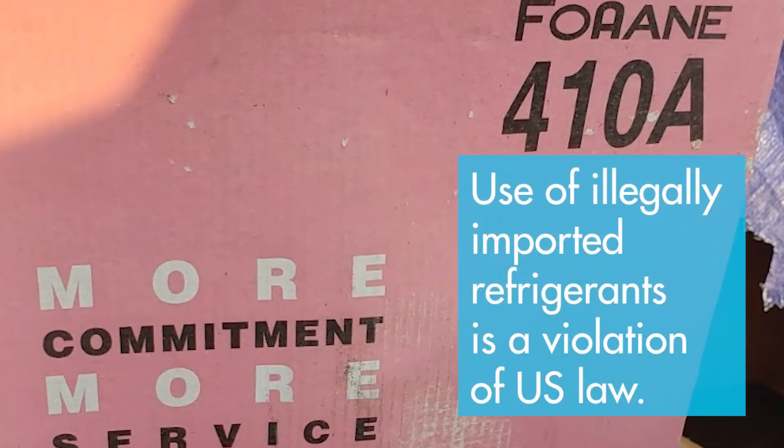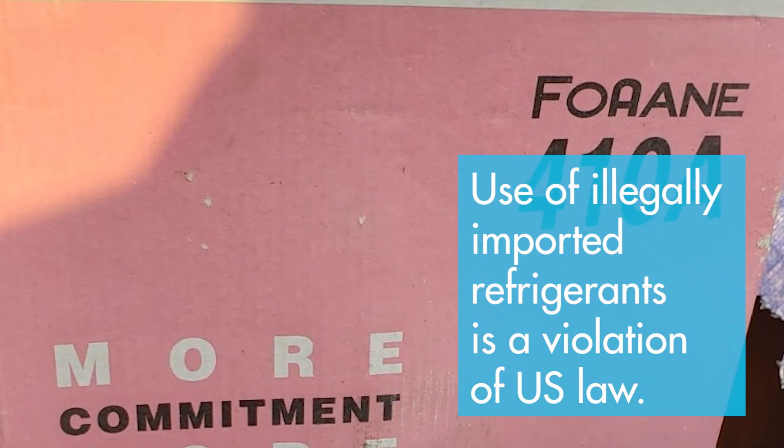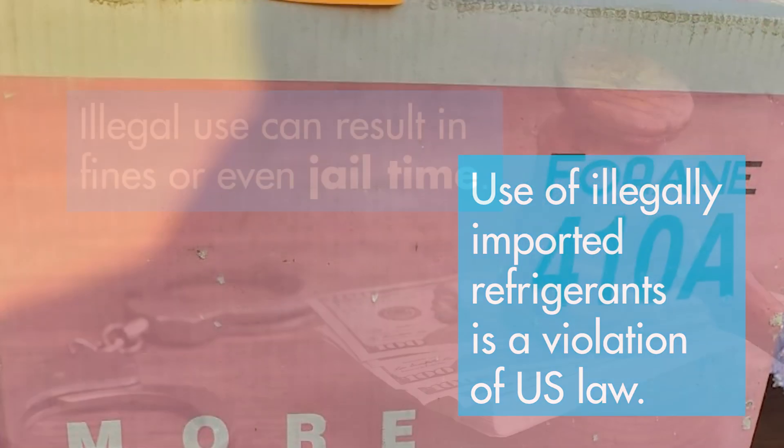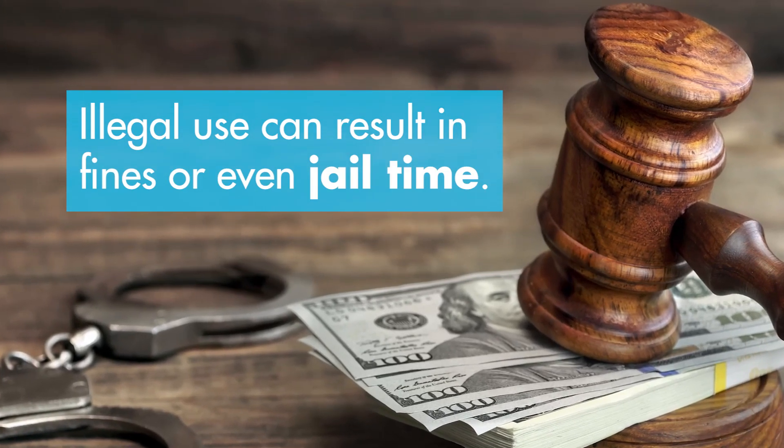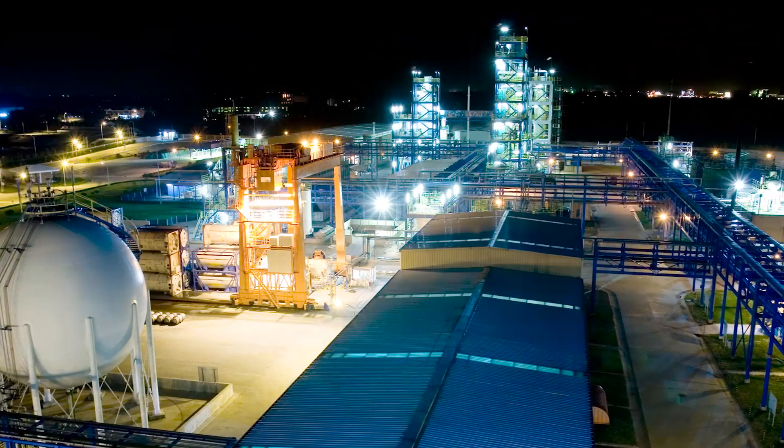Additionally, getting caught with a counterfeit refrigerant is a violation of U.S. law and subject to a fine or even jail time. Violations come with various punishments around the world.